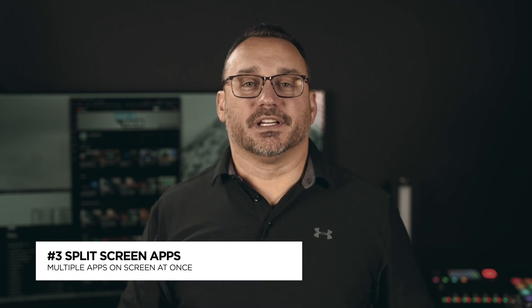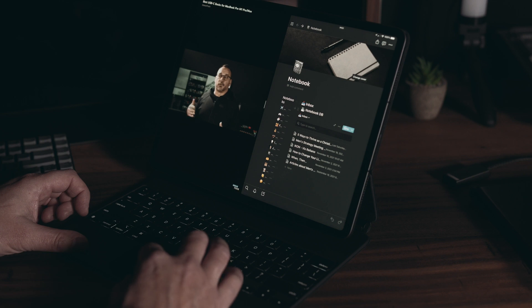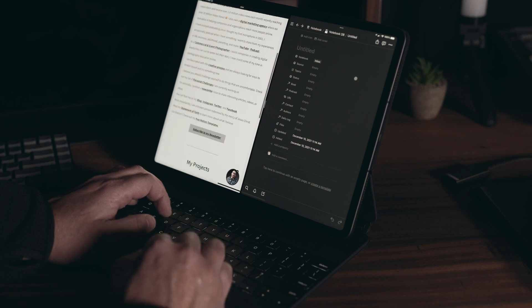The third thing that an iPad can do that an iPhone cannot is have apps in split screen mode — you can have more than one app up at a time. Most of the time I have a single app up because I like focusing on one thing at a time, whether writing, responding to emails, or social media work. But when I want to do research, like watching a video while taking notes, or browsing the web while working in Notion, I can split screen and have two apps up simultaneously. iPad OS 15 made it even easier to manage split screen apps.